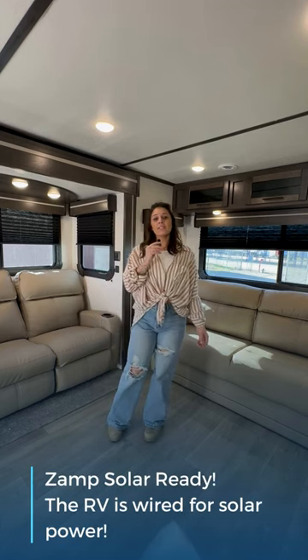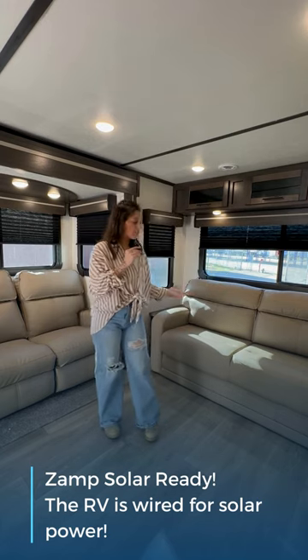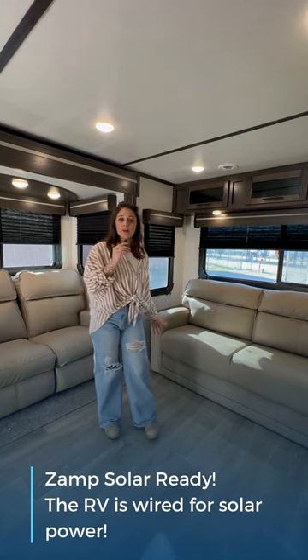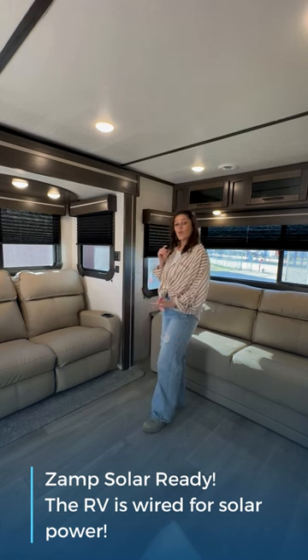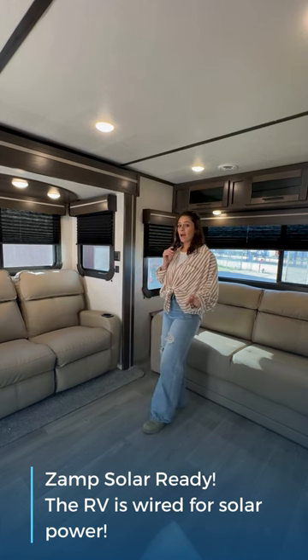This travel trailer is equipped with a double slide, so they push out in either direction, leaving enough room for this couch to turn into a full-size bed. It also can sleep another one or two people on the recliner chairs over here, which have a heating package installed.